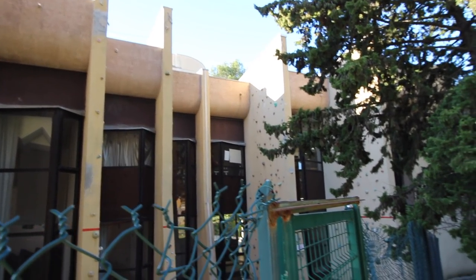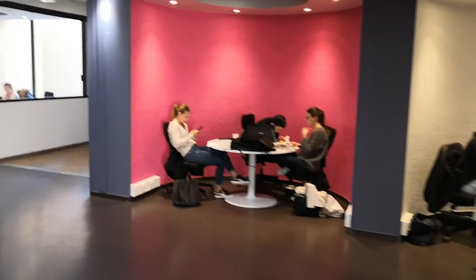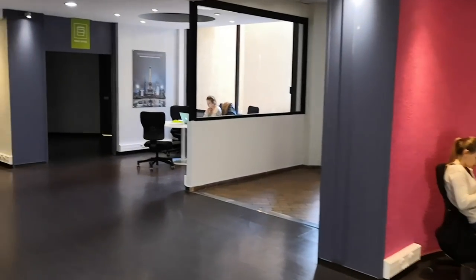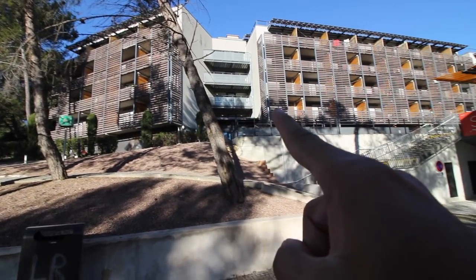This campus is indeed so big that I've gotten lost a few times. For those of you who like climbing, there's a climbing wall here. We're going to the student life center, where you can find all types of associations, clubs, musical clubs and more. This is also the accommodation for students.